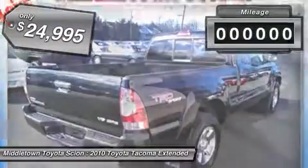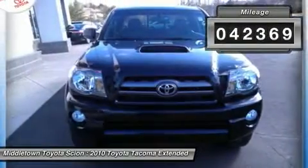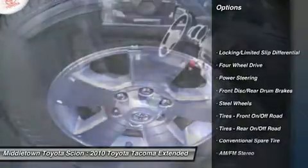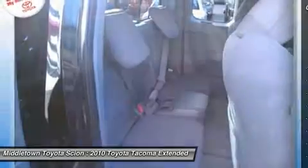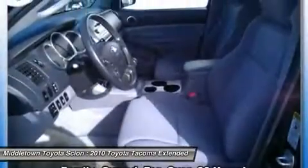This vehicle has less than 45,000 miles. Here are some of this vehicle's great options: stability control, traction control, anti-lock braking system, air conditioning, power steering, adjustable steering wheel, driver airbag, four-wheel drive, AM FM stereo radio, power windows.